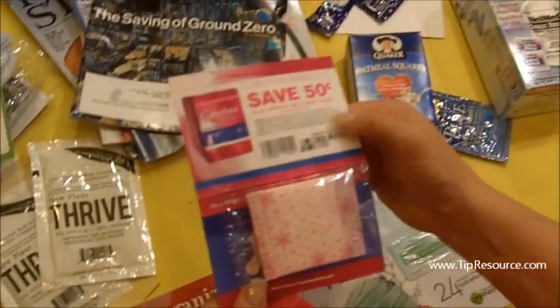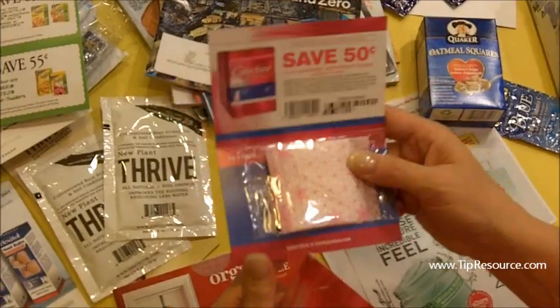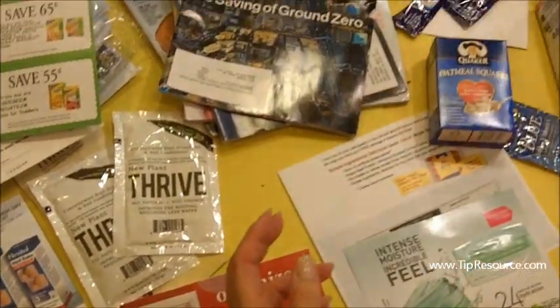I've got a sample here. I like these samples because they're prepackaged and you can pop them in your purse. I've got a lot of different things.